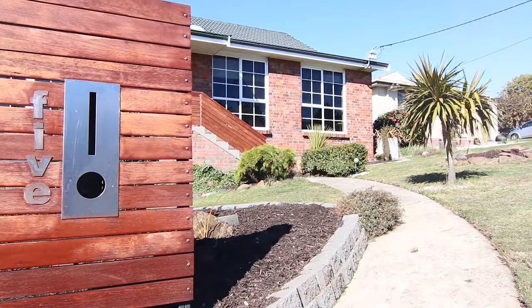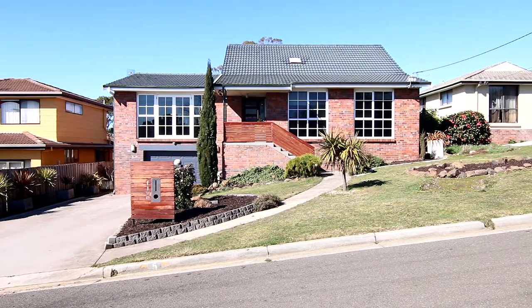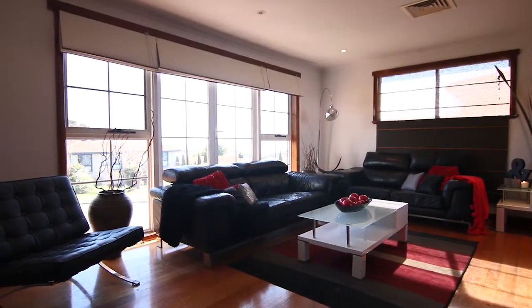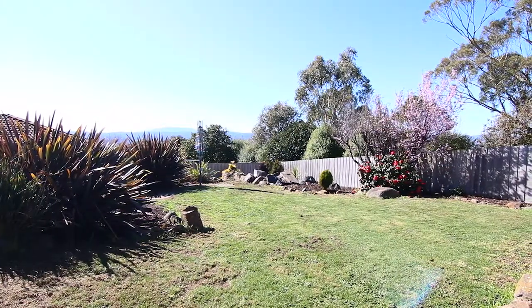As an agent it's really exciting when you get the chance to market a property that's so well presented and as special as this one. Today I'm showing you five York Place, Trevallon. The home itself is set over three levels with three to four double-sized bedrooms, two living areas, two study nooks, two renovated bathrooms, beautiful gardens, garaging and an excellent entertainment area.